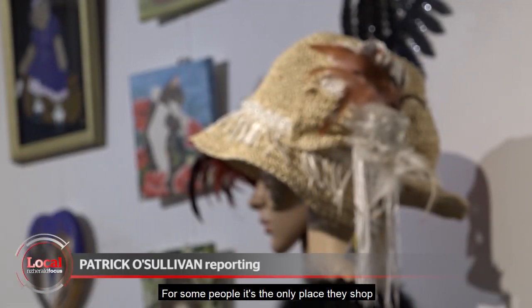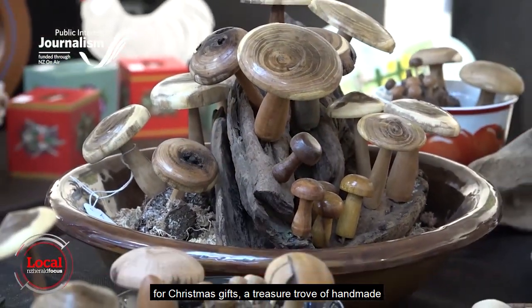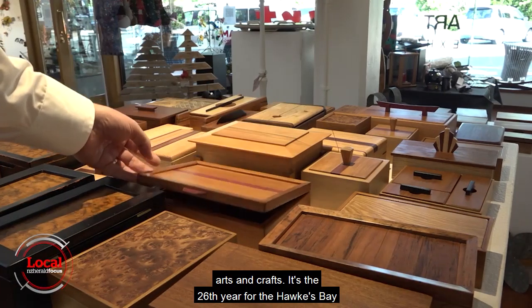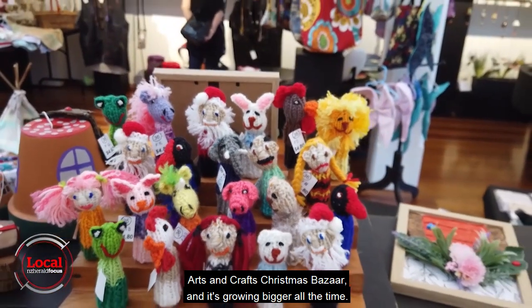For some people, it's the only place they shop for Christmas gifts — a treasure trove of handmade arts and crafts. It's the 26th year for the Hawke's Bay Arts and Crafts Christmas Bazaar, and it's growing bigger all the time.